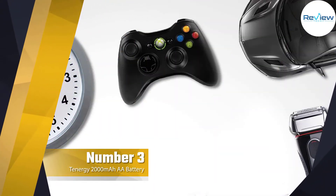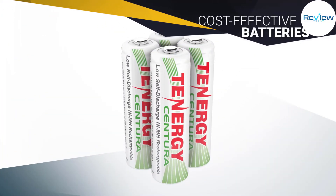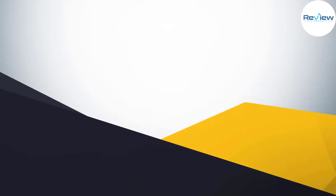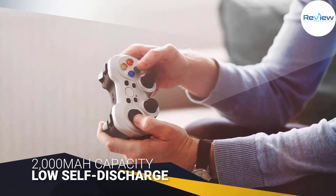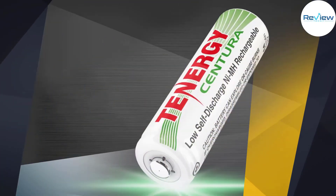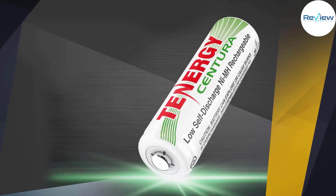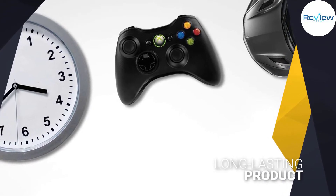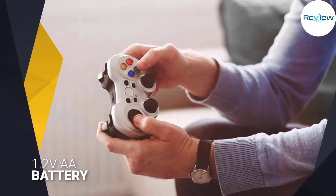Number three: Tennergy double-A rechargeable battery. If you don't plan on charging your batteries more than 500 times, the Tennergy rechargeable NiMH batteries perform just as well as the major brands but cost less. The double-A batteries are rated at 2000 milliamp-hour capacity, which tends to be closer to 2100 in reality, and the AAAs have an 800 milliamp-hour rating, but according to buyers who have tested them, it tends to be more like 900 milliamp-hours.